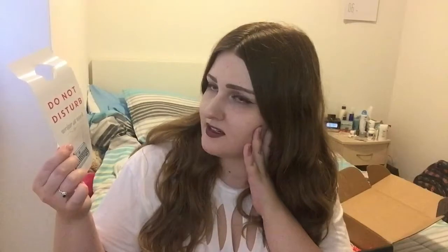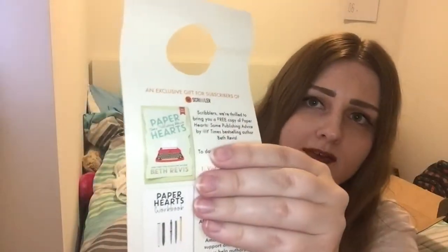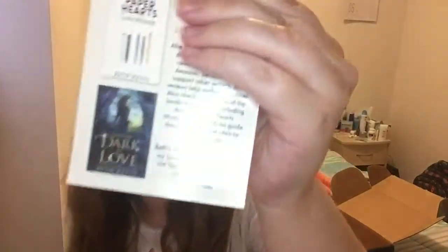The next item is a — what's this called? A door sign? A doorknob sign? I work with words for a hobby yet apparently I can't remember what everything is called. On the front it says 'do not disturb, writer at work' and it has a picture of a typewriter, which is super cute. On the back it has an exclusive gift for Scribbler subscribers — a free digital copy of the book Paper Hearts by Beth Rivas, which is a book all about publishing advice. It also includes a little ad for Beth's upcoming novel, which is super cute and so helpful — thank you very much for that, Scribblers.